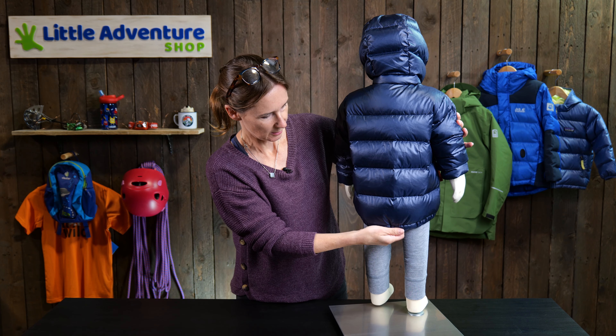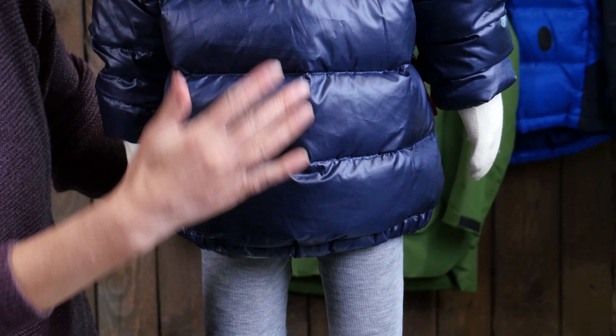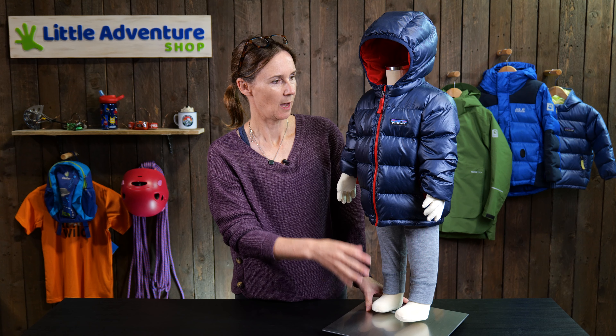There are two little hand warmer pockets with zips at the front, and if we just turn it around here, you'll see it drops down slightly lower at the back to give a bit more covering over there behind. A lovely jacket — it's super popular.